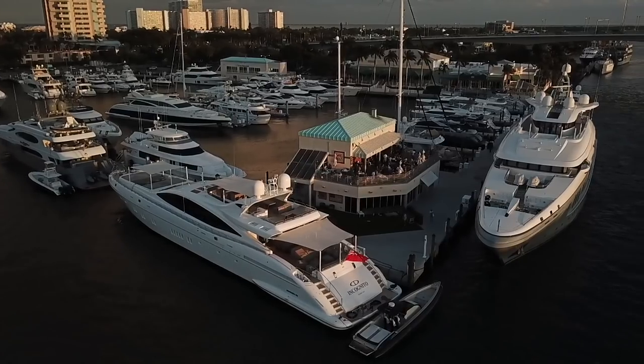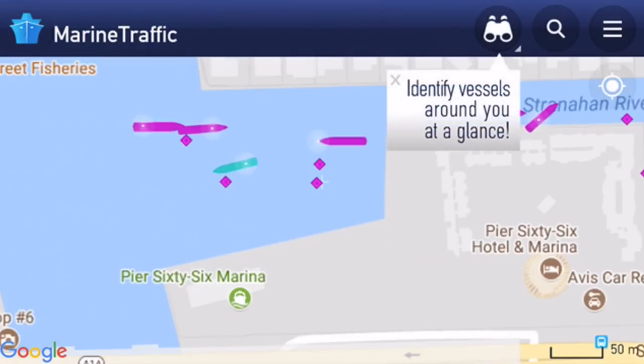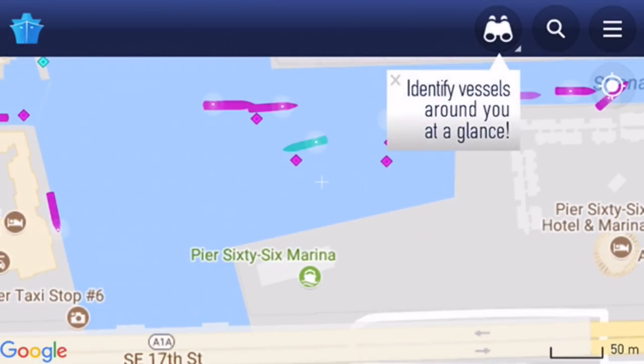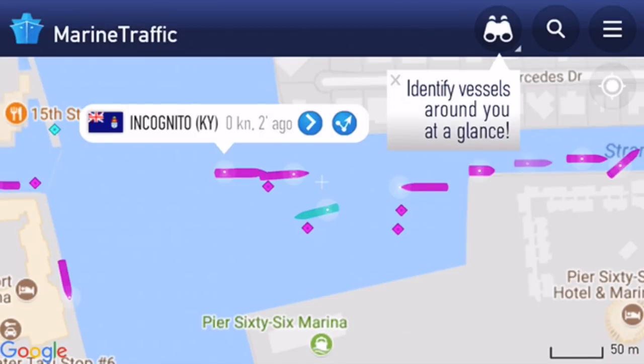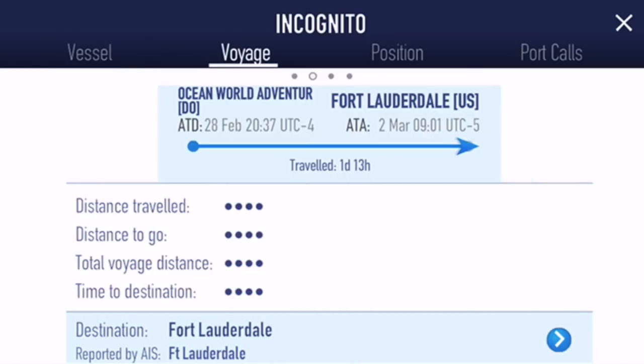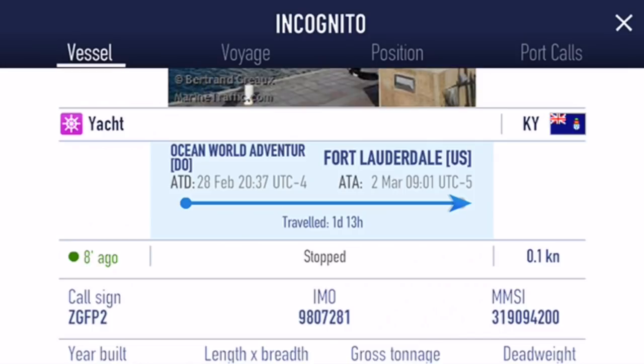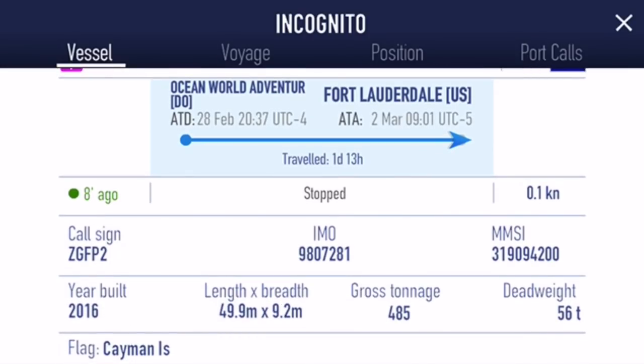If we go into Marine Traffic and zoom in here, we can see it's a bit off - this shows you how the GPS is not always deadly accurate. Click on Incognito, click advance, and there's some information about Incognito with some photos. 'Ocean World Traveler, Fort Lauderdale' - tells you where it is, second of March, 9:01 UTC minus five. There's the call sign. There's a lot of information in Marine Traffic - this is all the information that's broadcast on AIS. Year built, length, breadth, gross tonnage. Once the boat docks they have to change this manually from 'underway' to 'stopped'.